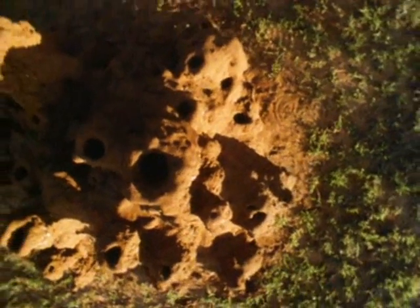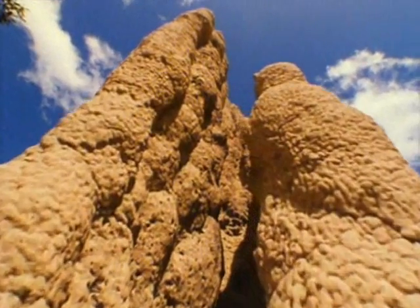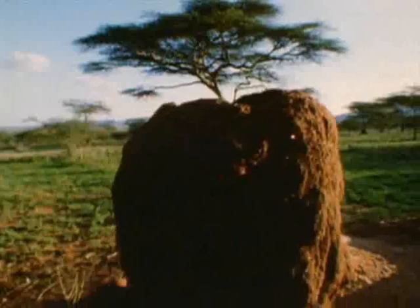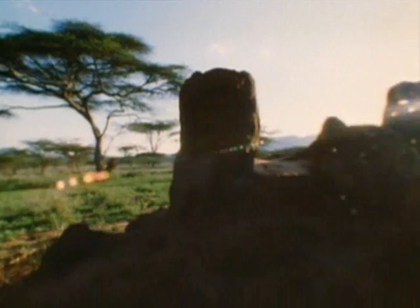A termite mound can be taller than a giraffe, weigh more than 60 tons, and house more than 5 million insects. Some of these extreme homes can survive for more than 100 years.